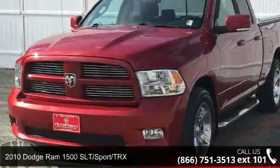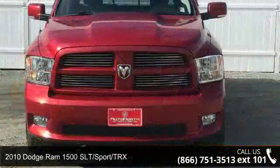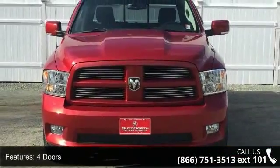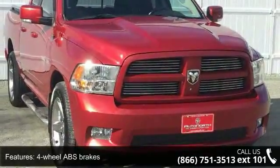Check out this 2010 Dodge Ram 1500 SLT Sport TRX. This may be the set of wheels you've been looking for. This vehicle comes with a reliable 8-cylinder engine connected to a smooth shifting automatic transmission.